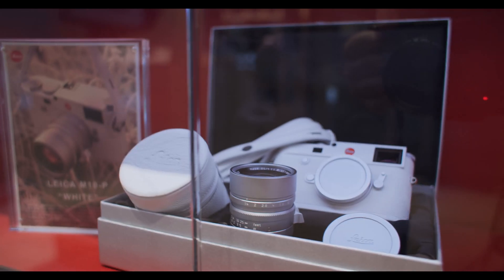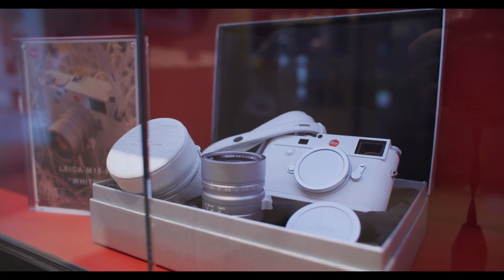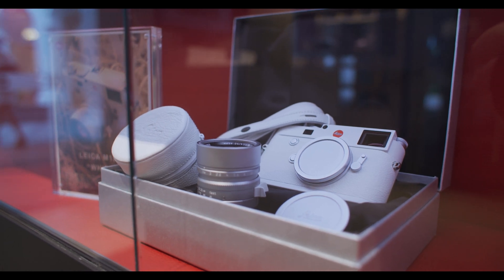The first one is the Leica M10 in white. I really should have asked them to get them out of the cabinets and film them that way. Maybe if we get enough people watching this video I'll go back to the shop and ask them if we can look at them in person and get some decent video. The white one is not for me.